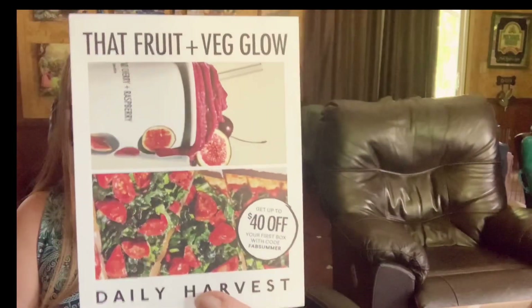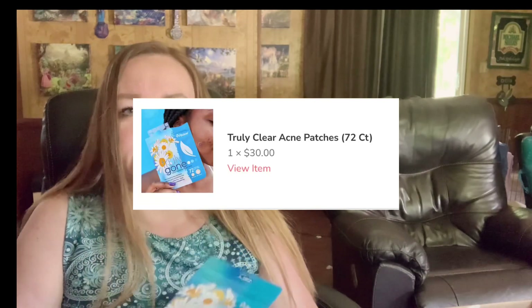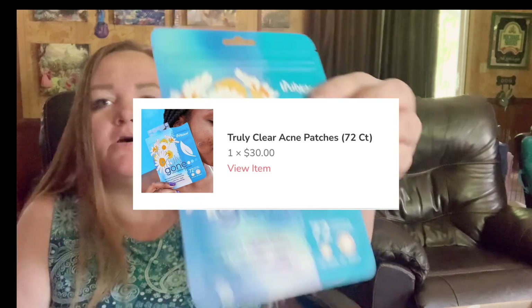FabFitFun — 15% or $15 off your first box. I will leave a link. Then they have 40% off of Daily Harvest, which is this Fruit and Veg Glow. They deliver chef-crafted food. It's kind of like HelloFresh but this one might be better. This is acne-fighting super dots, and I added this as an add-on for $3. I buy this in the store for like $7. These have 72 dots and I still get acne right before my friend visits me, if you know what I mean.